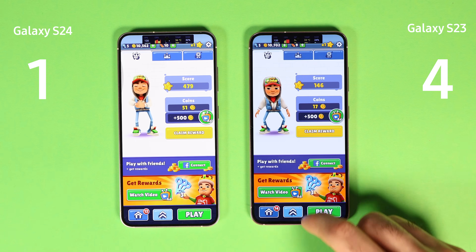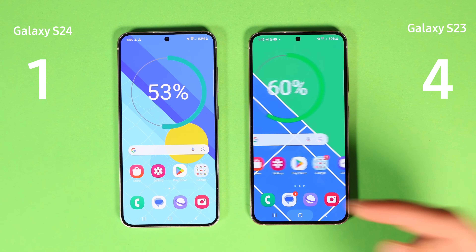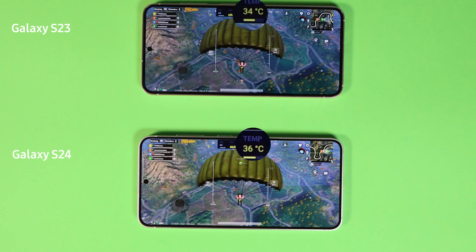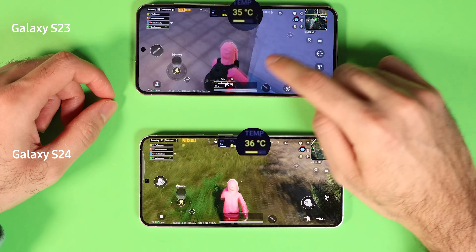By this stage of the test, I started to develop a theory that the problem was the 5G connection. So I connected both phones to Wi-Fi to continue the test. For the 6th test, I ran PUBG Mobile on maxed out settings using Wi-Fi on both phones.